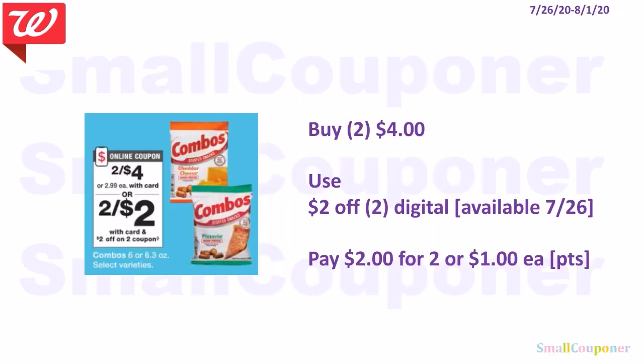Food deals. The Combos are 2 for $4. Use the $2 off 2 digital available on the 26th. Pay $2 for two or $1 each. If you are doing this deal alone, you can use your points to pay.